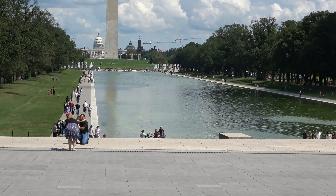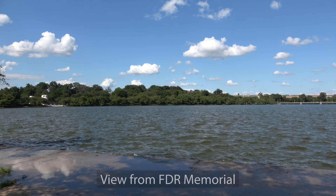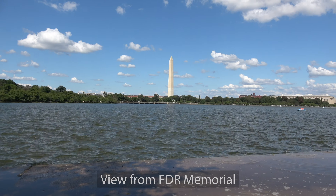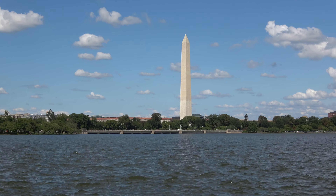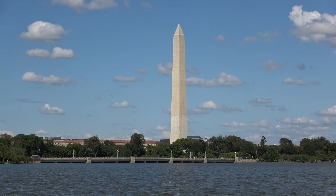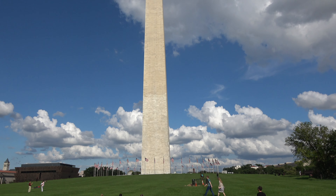The monument, made of marble, granite, and bluestone gneiss, is both the world's tallest predominantly stone structure and the world's tallest obelisk at 554 feet 7 inches or 169 meters tall. It's a hollow Egyptian-style stone obelisk with a 500-foot tall column topped by a 55-foot tall pyramidion. Its walls are 15 feet thick at its base and one and a half feet thick at their top.